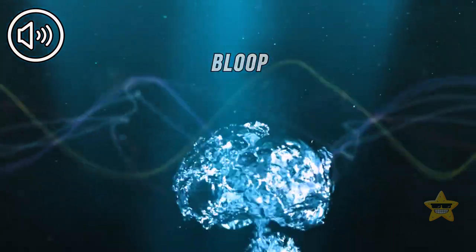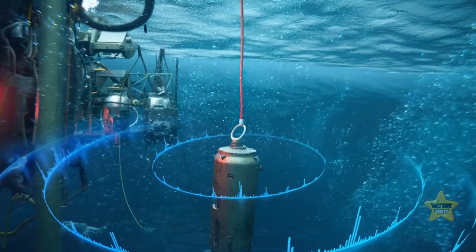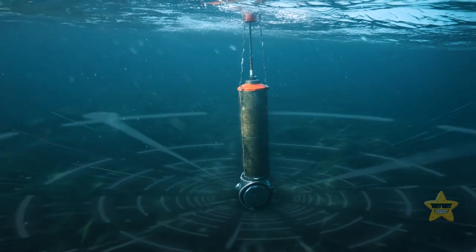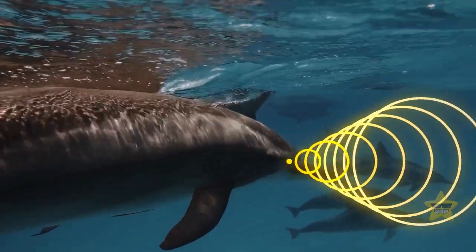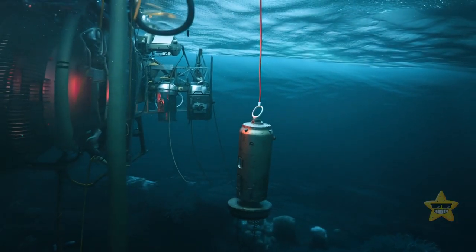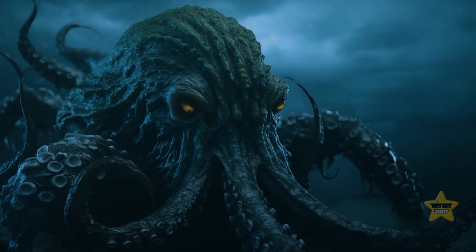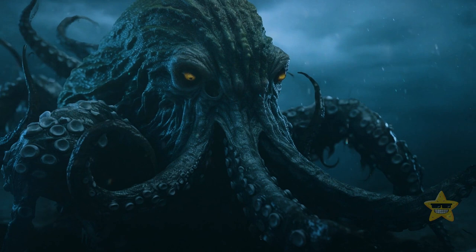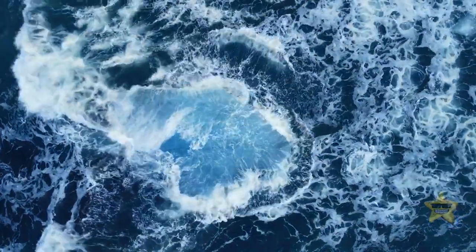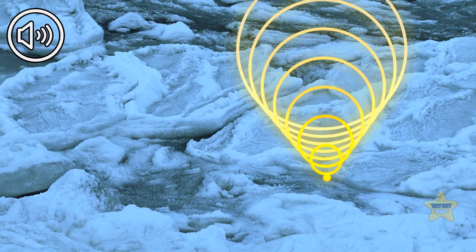The bloop is the name given to an ultra-low frequency and incredibly powerful underwater sound recorded in 1997 by the U.S. National Oceanic and Atmospheric Administration. The bloop continued for approximately one minute — having started from a low rumble, it gradually rose in frequency. It also kind of mimicked the noise created by marine animals, but its volume was so great that no living creature known to science could have made it. When the bloop occurred, underwater microphones managed to record it from a distance of 3,000 miles away. Rumor has it the noise might have something to do with a colossal deep-water creature, but science has another explanation: iceberg fracturing. Icequakes recorded in the Scotia Sea resemble the mysterious bloop a bit too much for it to be a coincidence.